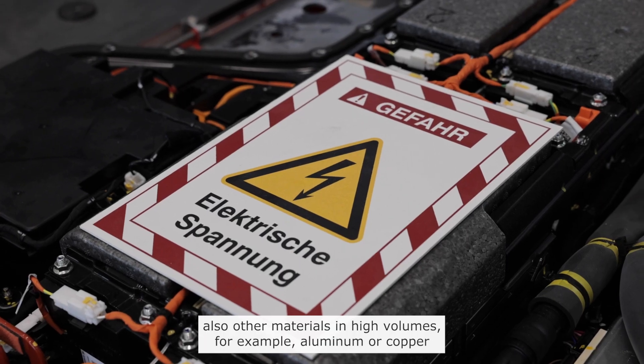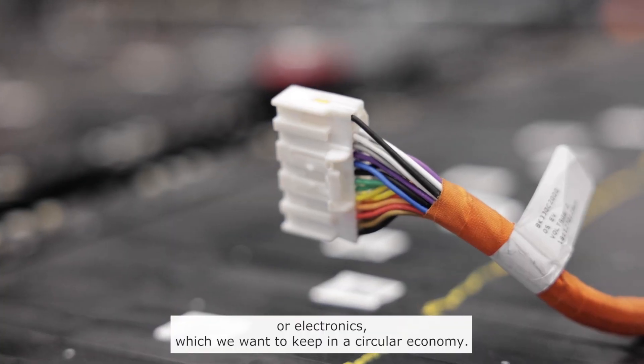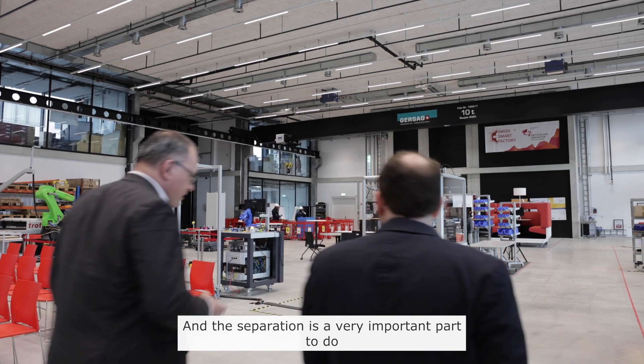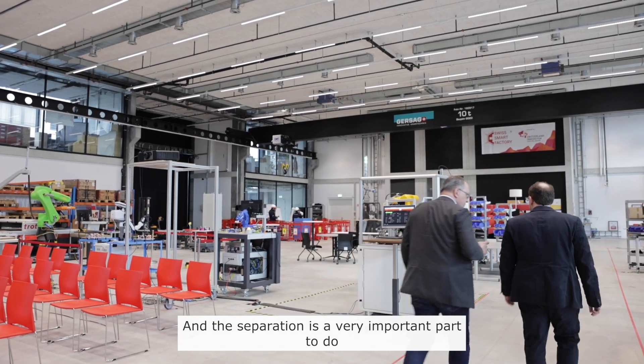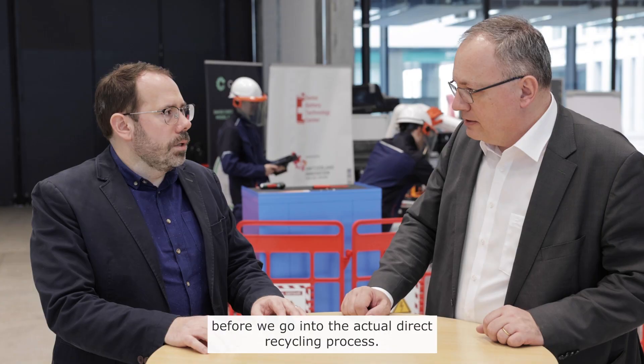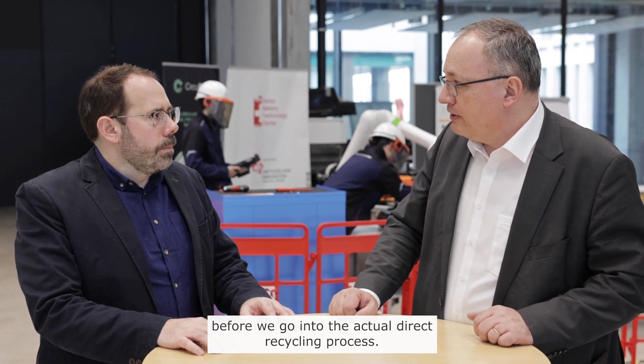For example, aluminium, copper, or electronics — which we want to keep in a circular economy — and the separation is a very important part to do before we go into the actual direct recycling process.